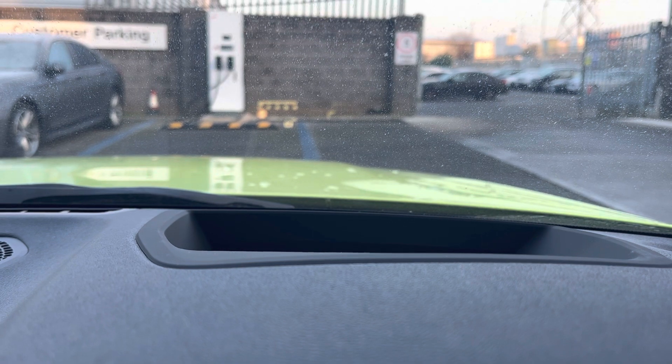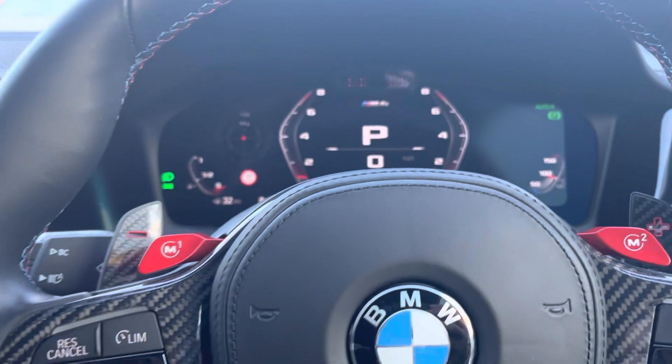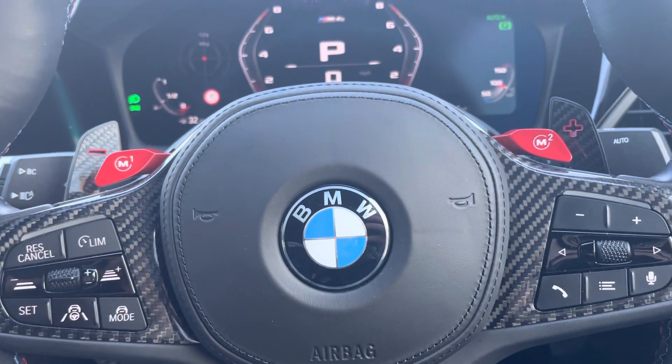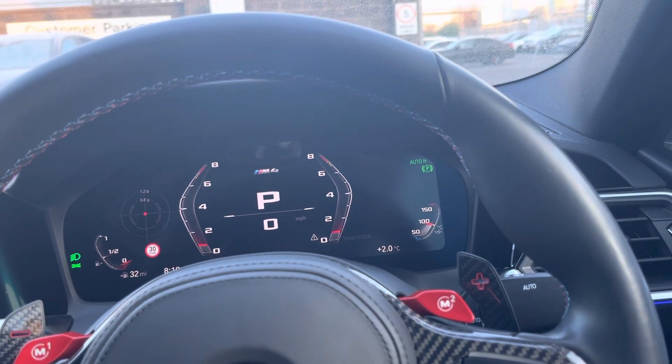It's cost me a main service, which is about 350 quid, a running service which is around 350 quid, and two new tyres during that ownership period.